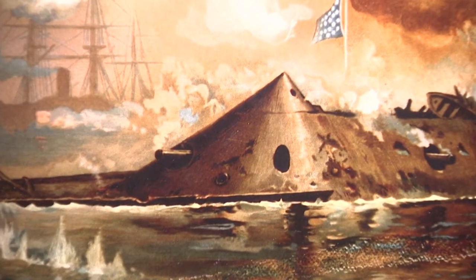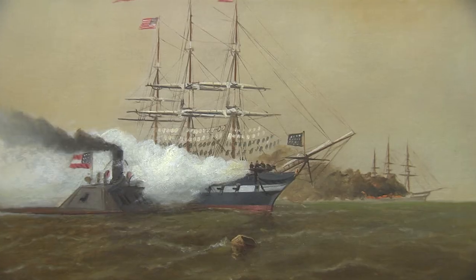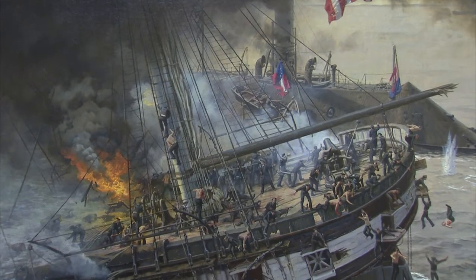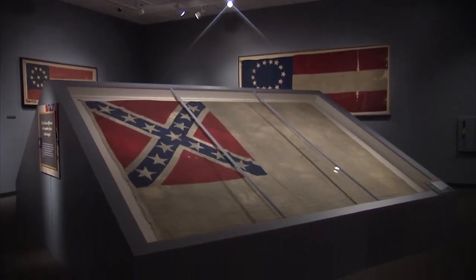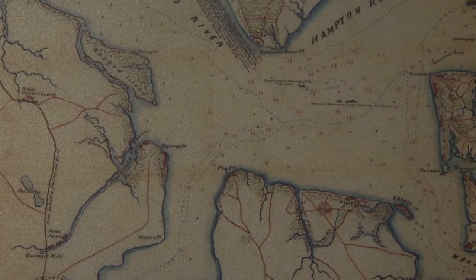It was March 8, 1862, and the Confederate ironclad, the CSS Virginia — also known as the Merrimack — methodically dismantled the Union's wooden naval fleet one ship at a time. There was no stopping this technologically superior warship, and soon the Atlantic coast would belong to the Confederate States of America. This was the Battle of Hampton Roads, and soon naval warfare would be changed forever.